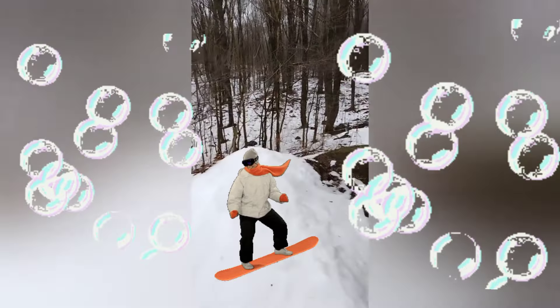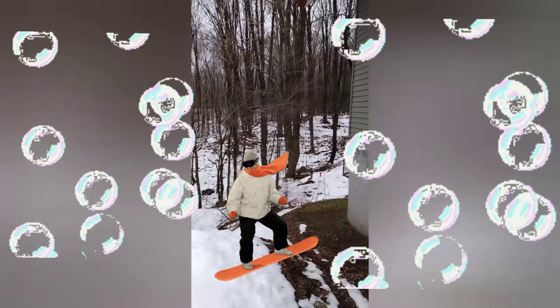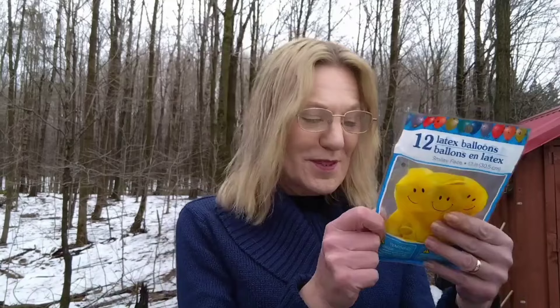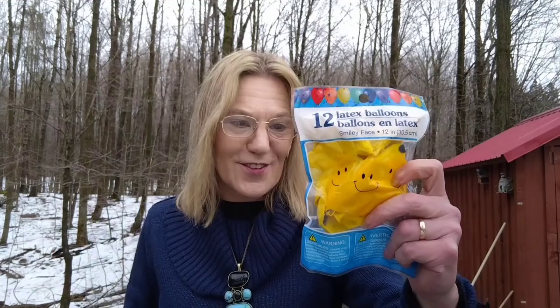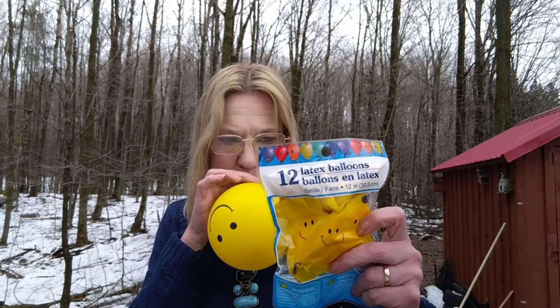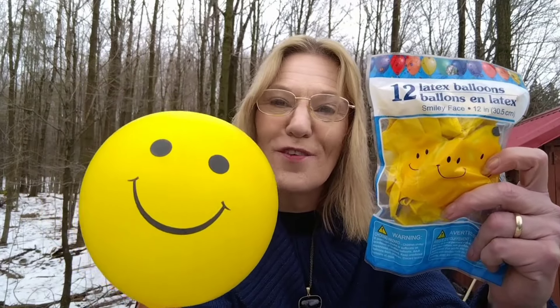We've had some rain and it's melted a lot of the snow outside. Welcome back — we're outside with some smiley balloons. These smiley balloons are from the Dollar Tree, and 12 come in a bag, and they're 12 inches.